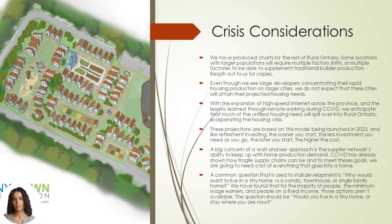We are in a housing crisis, and the issue compounds by the moment. We have produced charts for the rest of rural Ontario. Some locations with larger populations will require multiple production shifts or multiple factories to supplement what traditional builders produce. Reach out to us for copies. Even though we see large developers concentrating their rapid housing production on larger cities, we do not expect that these cities will attain their projected housing needs. With the expansion of high-speed internet across the province and the lessons learned through remote working during COVID, we anticipate that much of the unfilled housing need from the cities will spill over into rural Ontario.